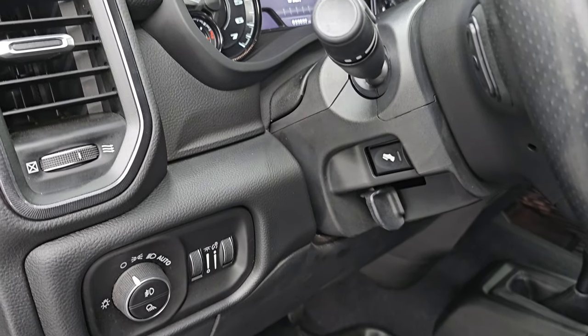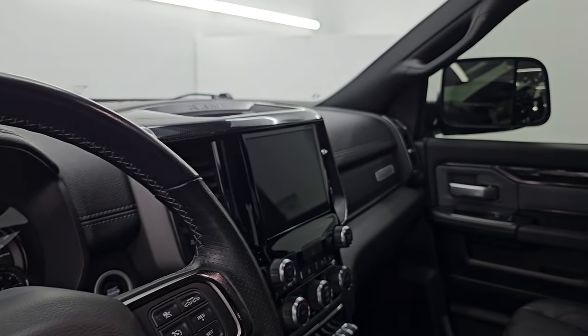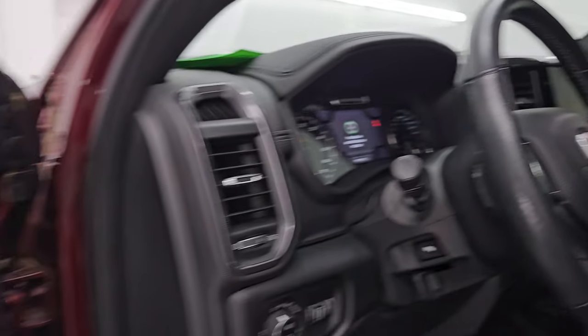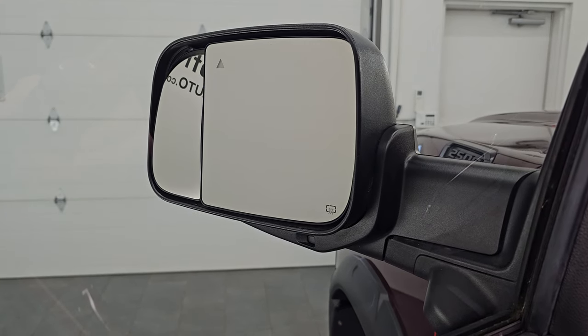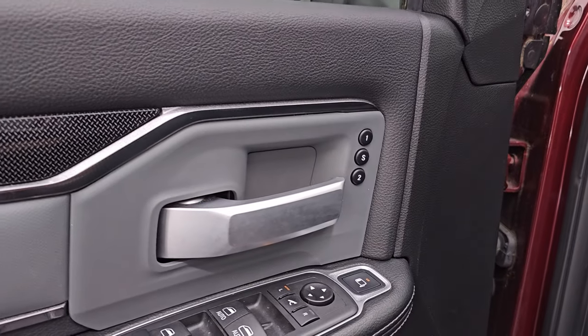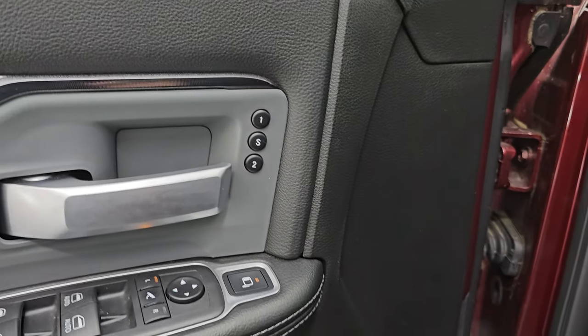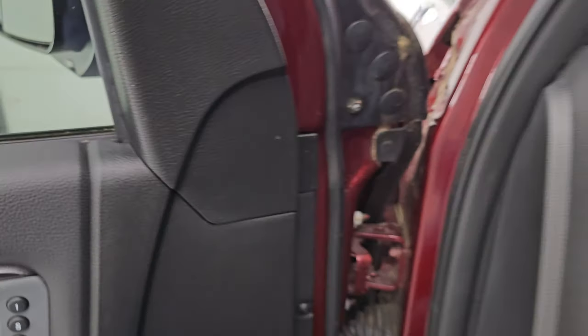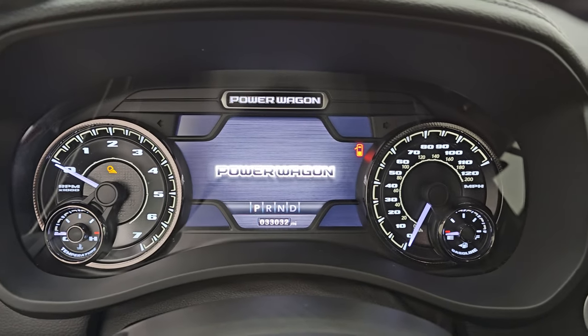You also get power pedals and audio controls on the back of the steering wheel, power windows, locks, and mirrors. The mirrors do power fold in — I always like showing both sides so you know both sides are working properly. You also get the power blind-spot mirror, which is a really nice feature — you can control the passenger side mirror from the driver's seat. There's memory driver's seat as well. Let's hop inside, check out the miles, radio, and everything this one has to offer on the interior.